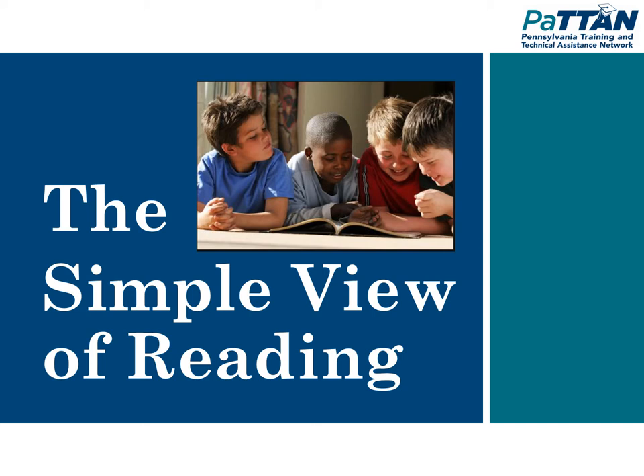Thank you for joining us for a Patton snippet, a short, focused snapshot around various literacy topics. This one focuses on the simple view of reading. Each snippet links back to a Patton Quick Pick, Webinar, or other more detailed presentation on the same topic. You can access these via our website or on the Patton YouTube channel. Now let's move into our presentation on the simple view of reading.